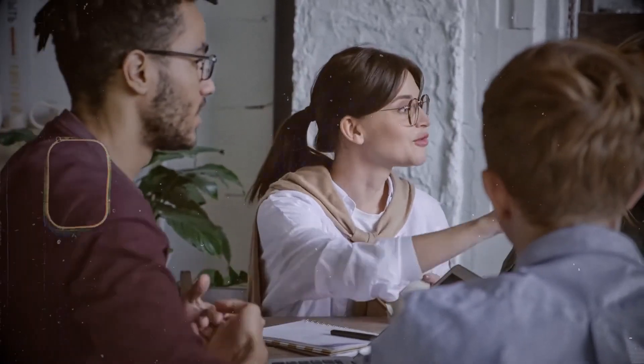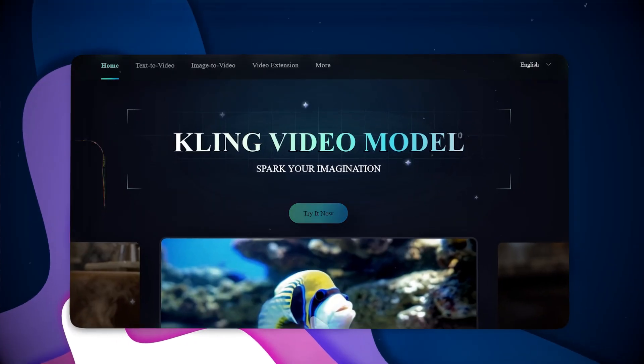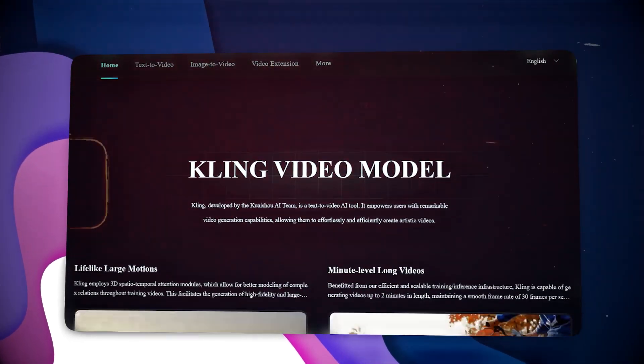That video was purely generated by Kling. Impressive? So take a guess — what features do you think it might have? Alright, smash that like button and let's see the jaw-dropping features of Kling.